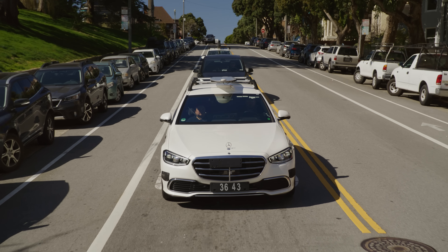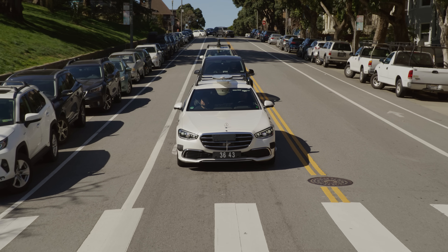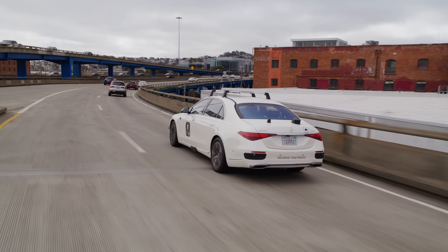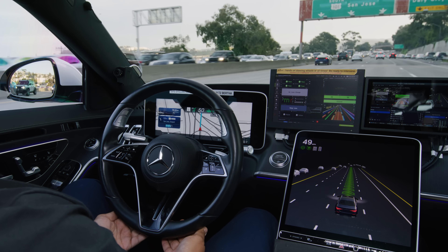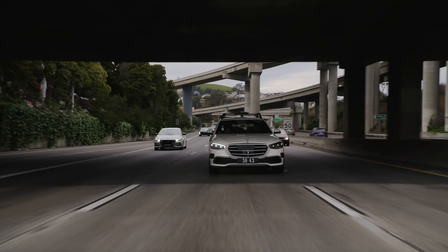Safety is foundational to autonomous driving. NVIDIA Drive lets developers worldwide integrate Halos into their own products to build the next generation of safe AVs.